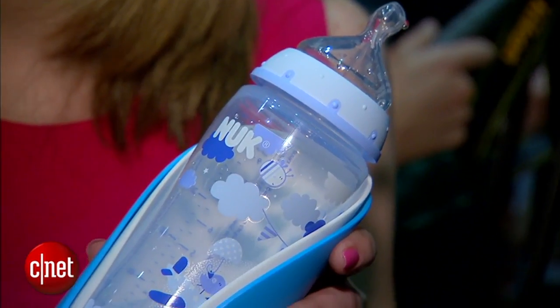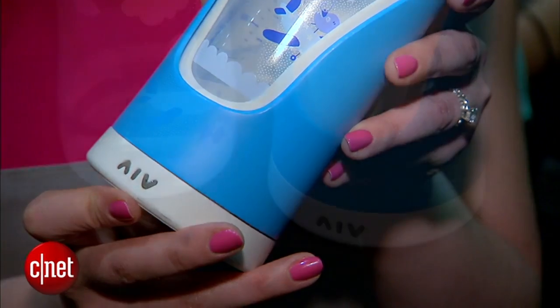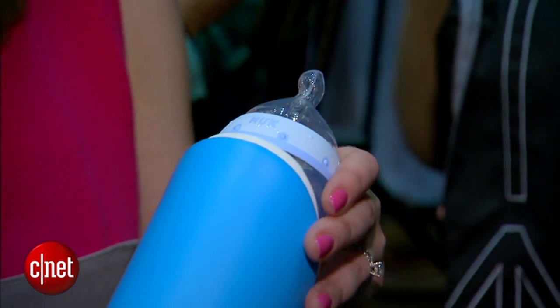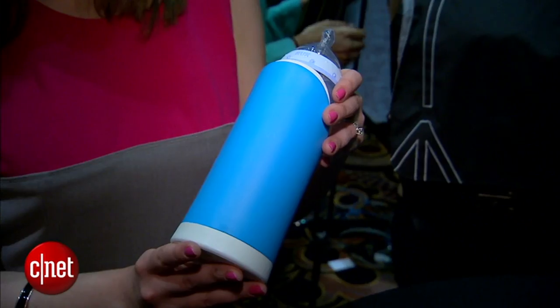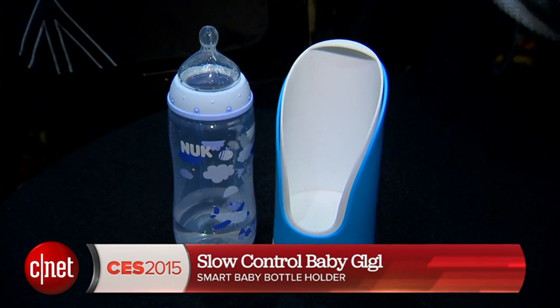This is a prototype. They're trying to shop it around to see if they can get into a couple of stores, and they're working with a couple of different bottle manufacturers. They expect it to be about $100 if it comes out later this year, maybe in June. For CNET, I'm Bridget Carey with your first look at the smart baby bottle sensor from Slow Control.